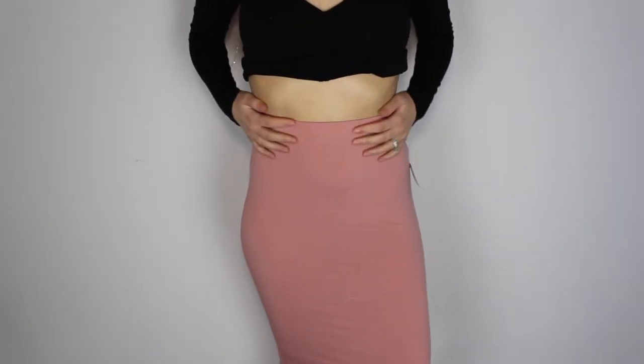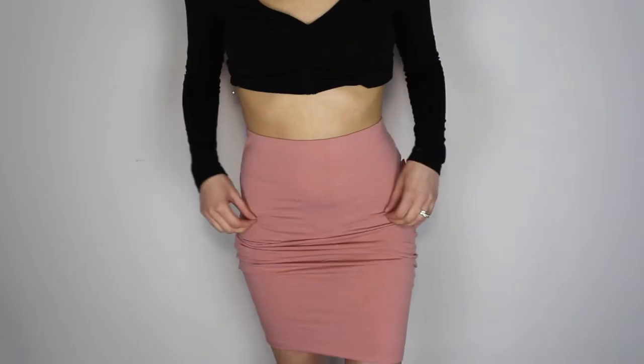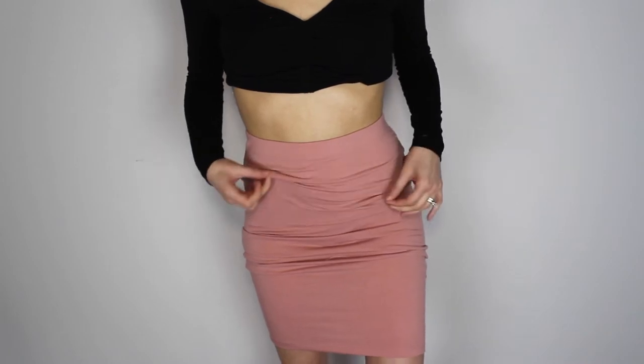I got another bodycon skirt. This one just sits a lot higher up and I just really wanted more options for short and long skirts. So I got this one — it's kind of a salmon pink color and this skirt was only $9.90. That was a really good deal and the material is super stretchy and very comfortable.